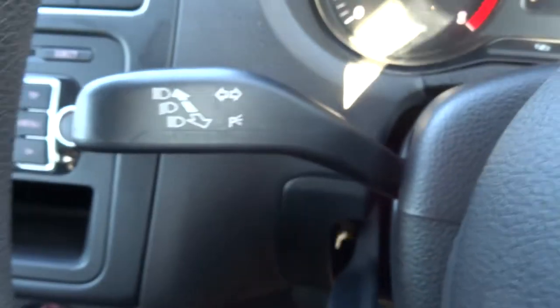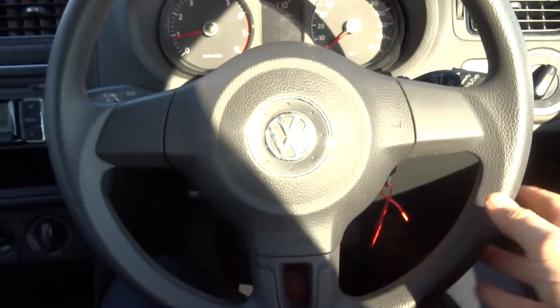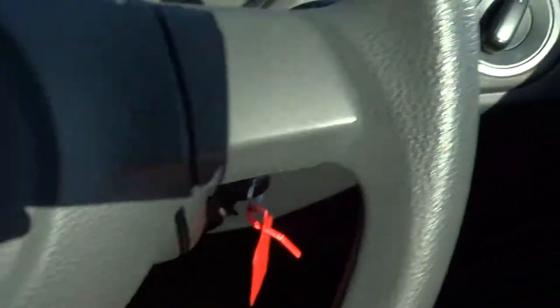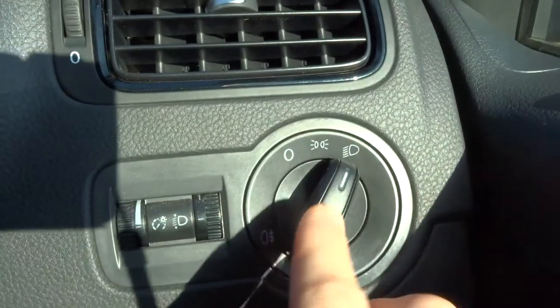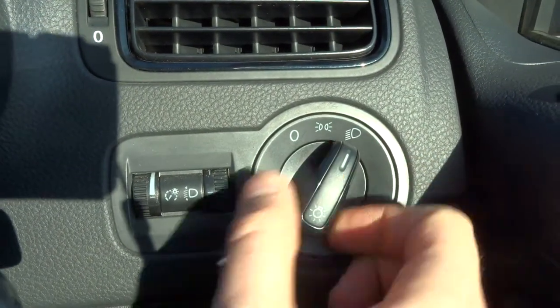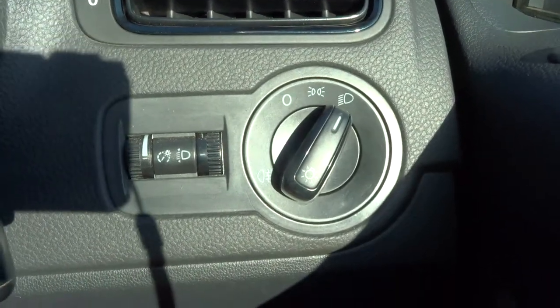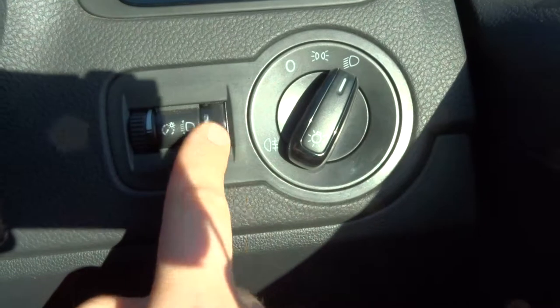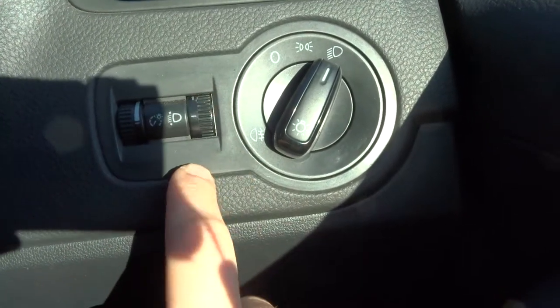The steering wheel itself — lovely Volkswagen logo just in the middle there. Your lighting cluster is just on this side, so you literally just twist it to where you want it. And then you can dip the beams lower or higher electronically if needed.